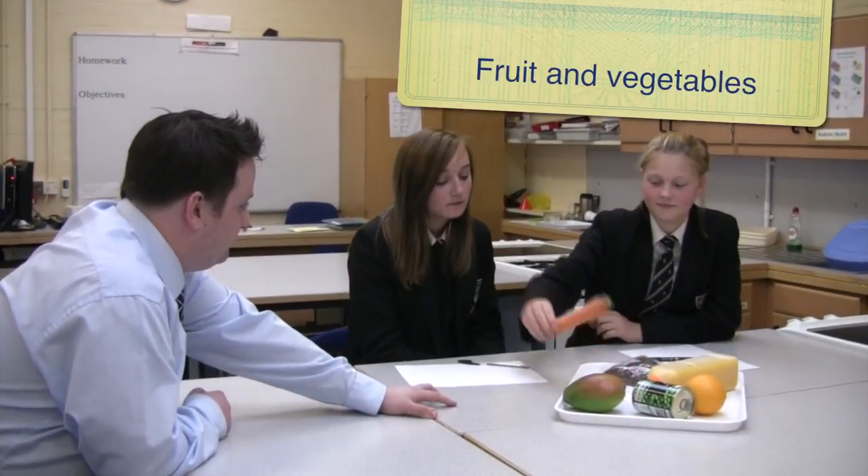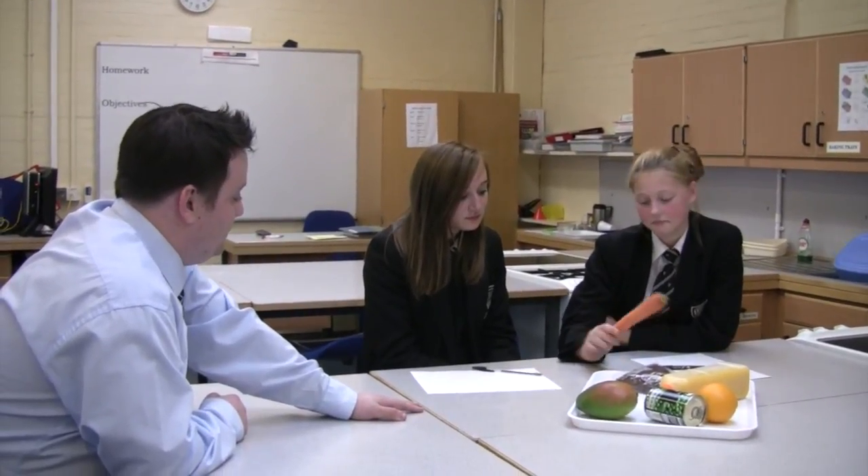Students start researching their food groups. Looking at carrots - where they come from and where you can buy them. You can get them from your local shop or market, or you could even grow them yourself in your own garden.